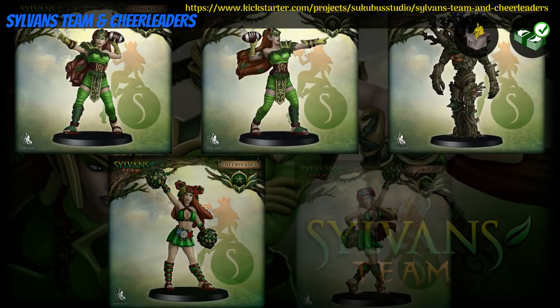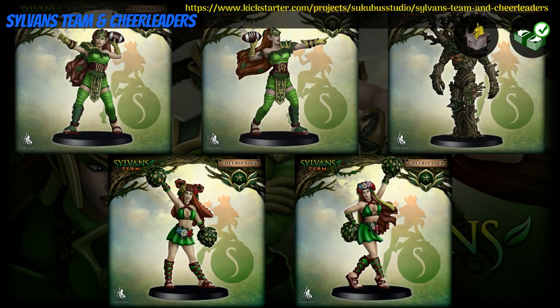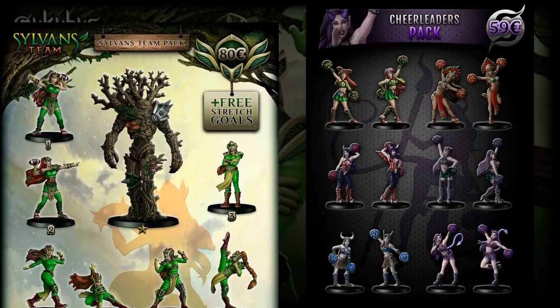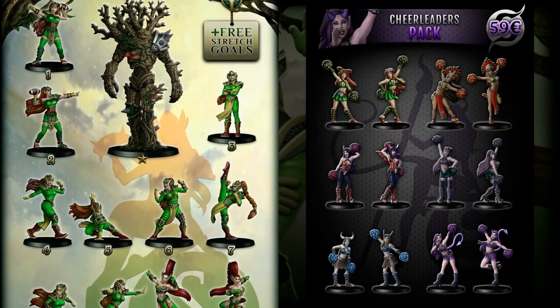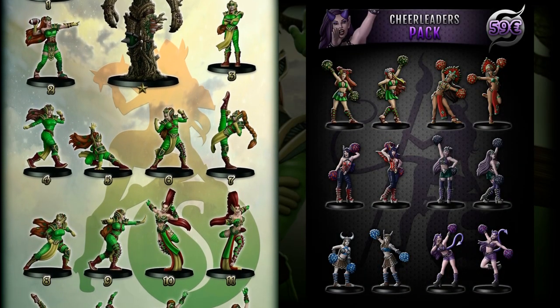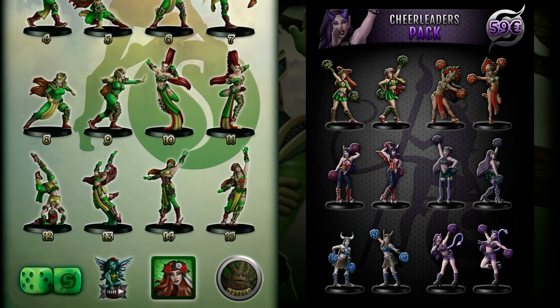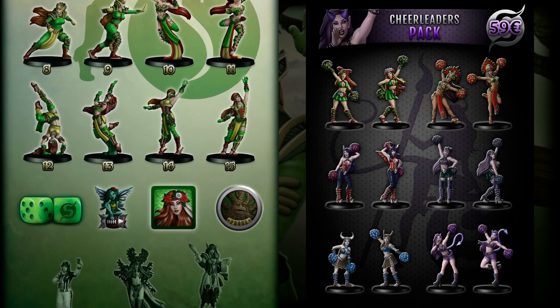Sylvan's Team and Cheerleaders: resin cast minis by Succubus Studio of Spain, their first Kickstarter campaign. This set includes a full team of Sylvan's, plus a couple cheerleaders from the Sylvan's and a couple from a few other teams. You can get just the cheerleaders, or the team of Sylvan's with optional big guy, and you can also get other content. This campaign ends on March 22nd, with rewards expected in September.